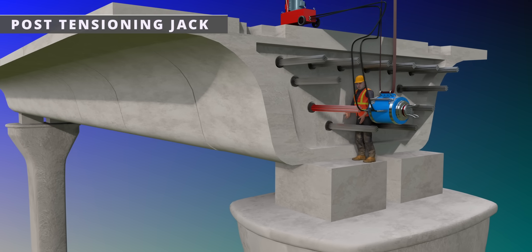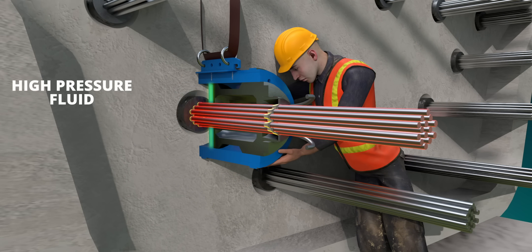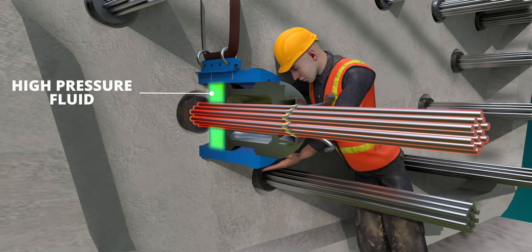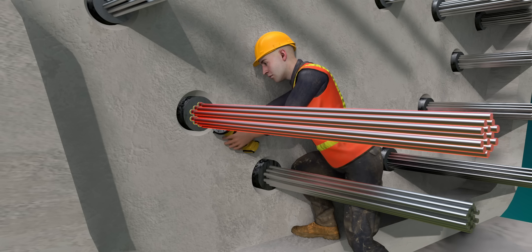These powerful hydraulic jacks do the difficult job of tensioning the steel tendons. The high-pressure fluid moves the piston and the cables get tightened. After tensioning the cable, the workers release the pressure, remove the machine, and cut off the extra wire.